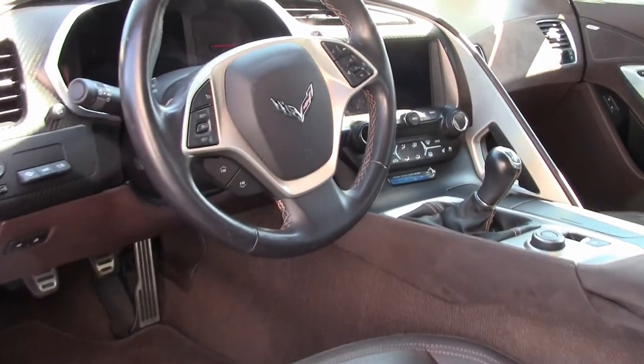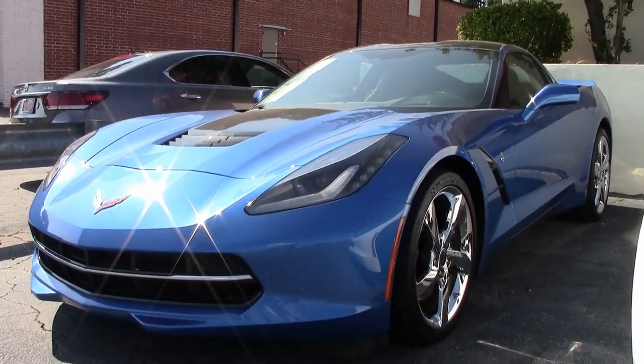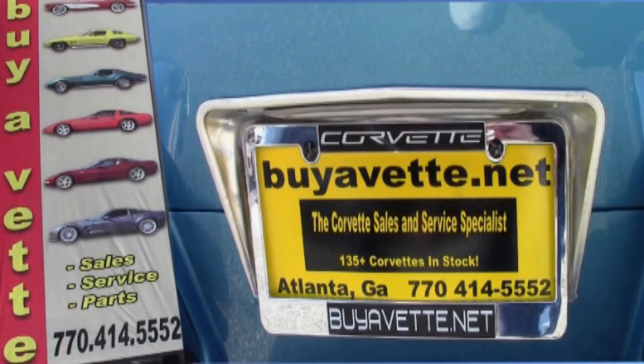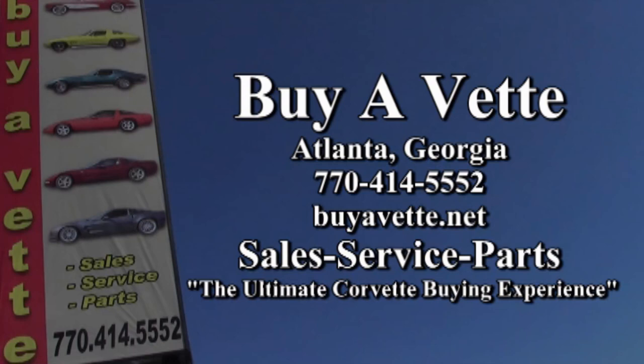It is priced to sell — priced to put it in your driveway yet this evening. Give us a call here at buyavet.net at 770-414-5552. We always have 120 or more Corvettes in stock, and we hope to be your ultimate Corvette buying experience. Buyavet.net in Atlanta, Georgia — we ship nationwide.